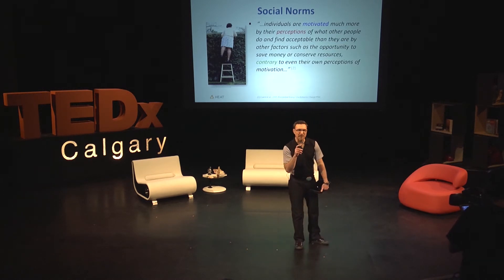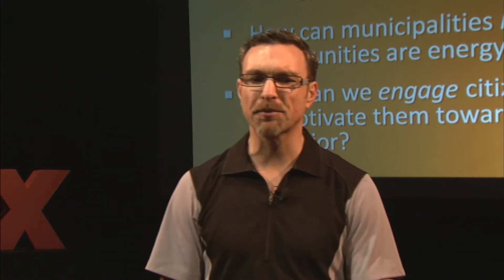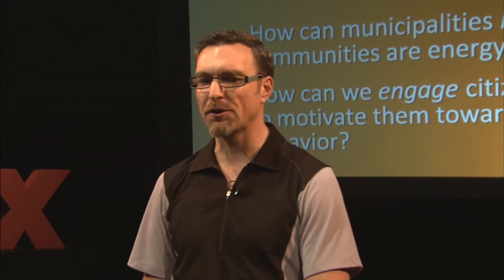How can we motivate people to use this behavior? I'm a geographer — I'm interested in place and in space. What does energy efficiency look like? Where is it located? How can a homeowner know that their home is energy efficient — not the devices inside it, not my fridge with the energy star rating, but my house? How can a municipality know that their communities are energy efficient? And how can we engage citizen perception to motivate individuals towards energy efficient behavior?